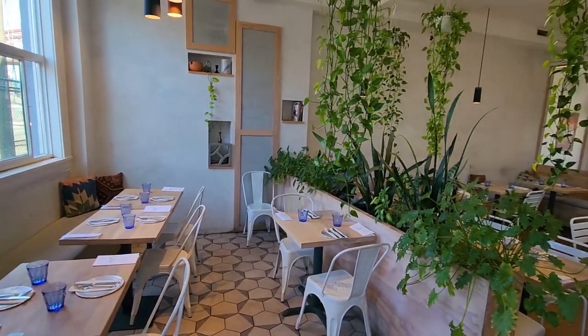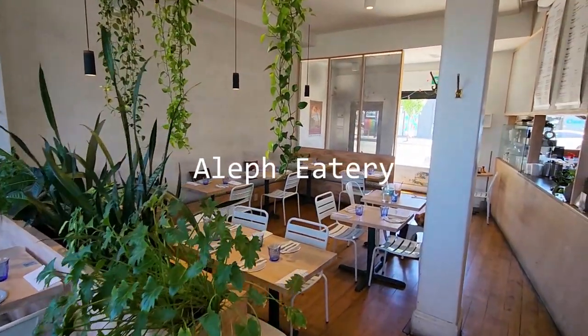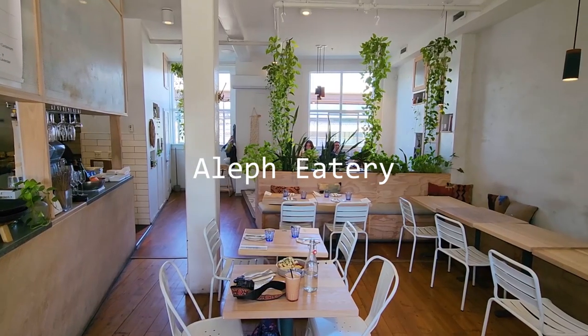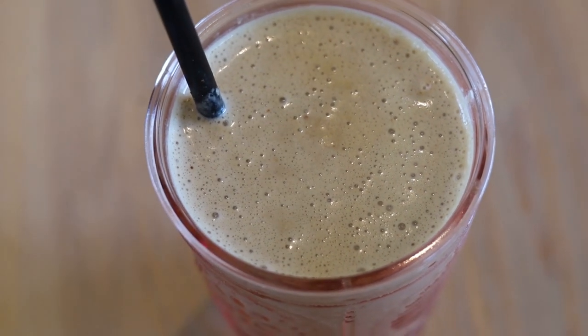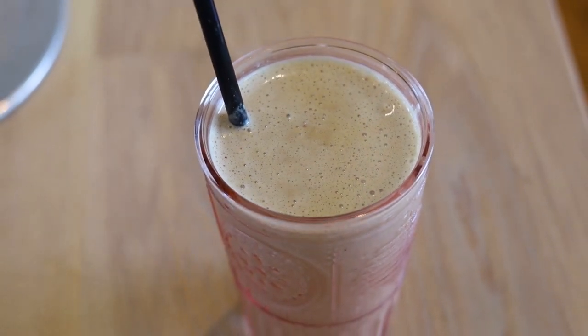Now we have to check out this all-vegan Middle Eastern restaurant called Olive Eatery. This restaurant primarily focuses on cuisine from Lebanon, Iran, Turkey, and Palestine. I first started off with a coffee tahini smoothie, which had a lovely coffee taste and was creamy from the tahini.